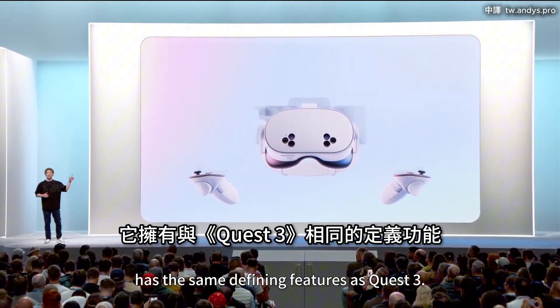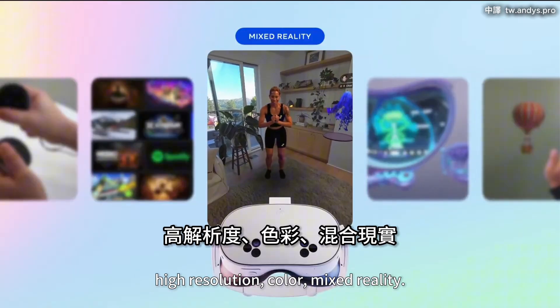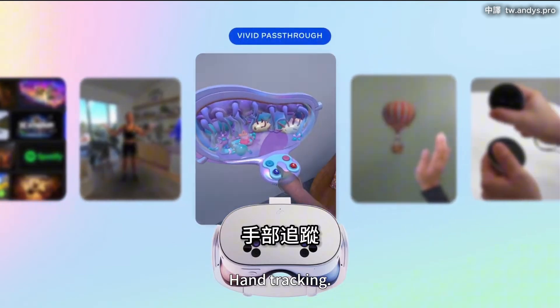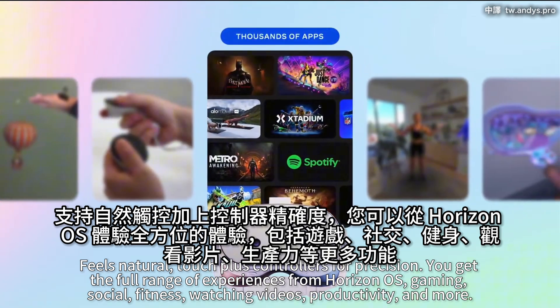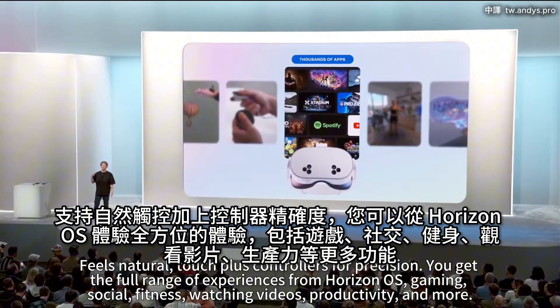Quest 3S has the same defining features as Quest 3: high-resolution color mixed reality, powered by the same processor, vivid pass-through, hand-tracking, natural-feeling Touch Plus controllers for precision. You get the full range of experiences from Horizon OS — gaming, social, fitness, watching videos, productivity, and more.